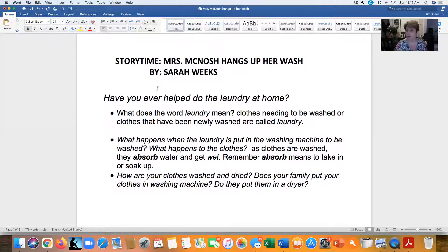First, let's talk a little bit about water and how we use it to do our daily chores, such as laundry. Have you ever helped do the laundry at home? What does the word laundry mean? Mommy does the laundry at least once a week, if not more. It means clothes that need to be washed, or clothes that have been newly washed, are called laundry.